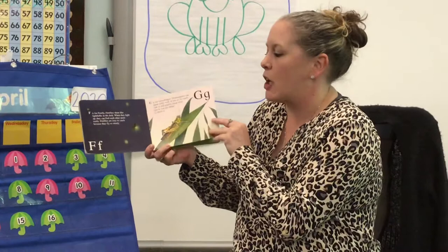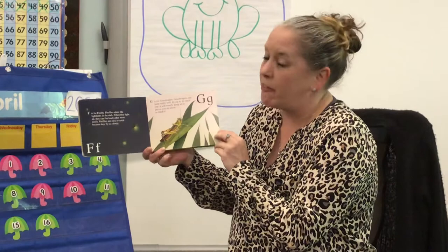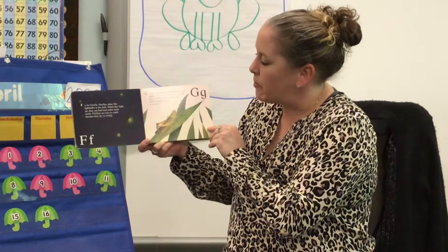F is for firefly. Fireflies shine like light bulbs in the dark. When they light up, they can find each other more easily. Fireflies are easy to catch because they fly slowly.